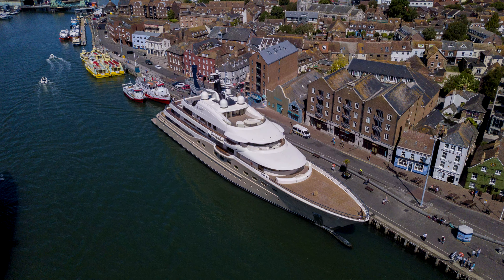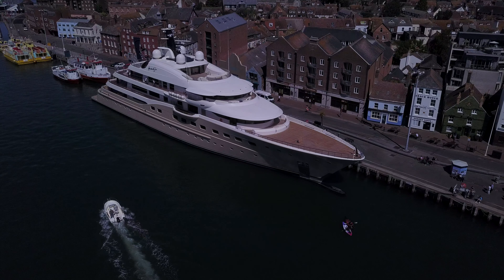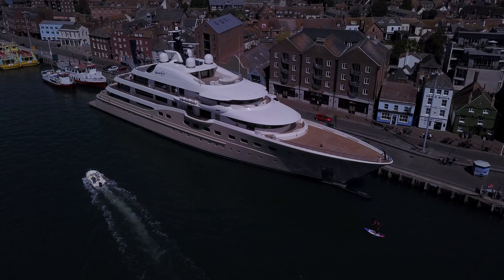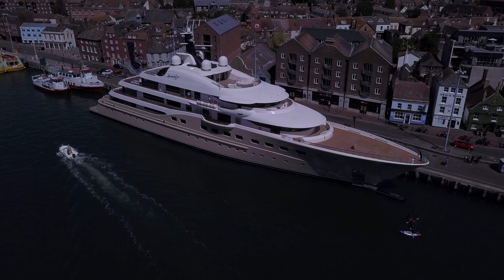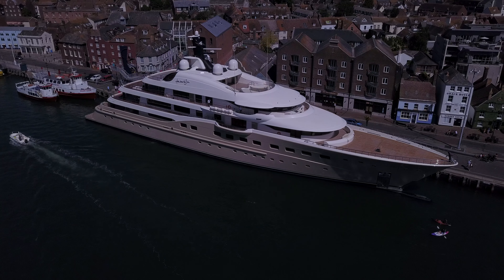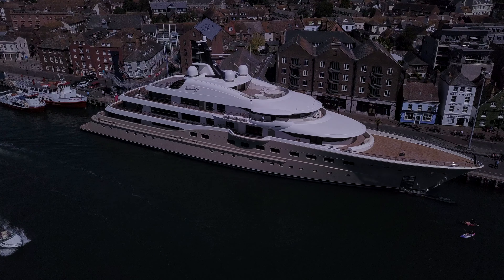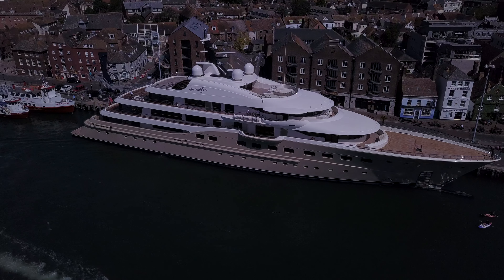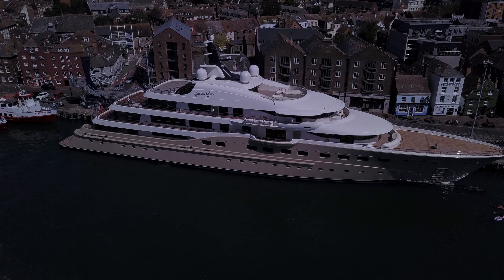Let's have a look at this super yacht — Here Comes the Sun. It's certainly a whopper when it comes to super yachts. She's 83 meters long with a beam of 14 and a half meters, powered by twin 3,150 horsepower Caterpillar engines. This gives her a top speed of 17 knots and a capacity of 16 guests with a crew of 27. She weighs in with a gross tonnage of 2,827 and was built in 2016.